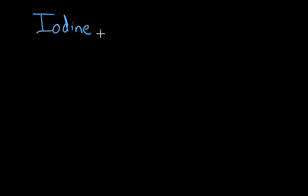Iodine, when mixed with starch, can indicate the presence of starch. So iodine is a test for starch.